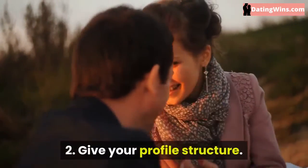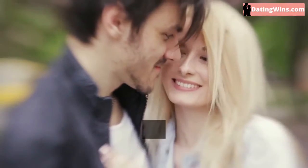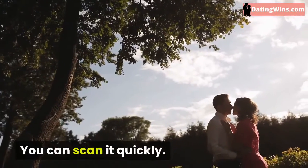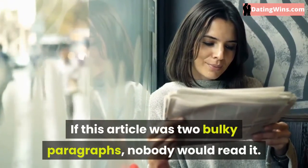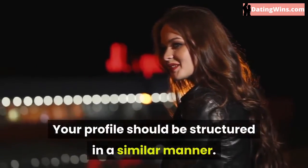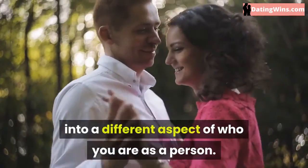Give your profile structure. See how this article is structured — it's easy on the eyes because the paragraphs are quick and to the point. You can scan it quickly. If this article was two bulky paragraphs, nobody would read it. Your profile should be structured in a similar manner. Each mini-paragraph should tap into a different aspect of who you are as a person.